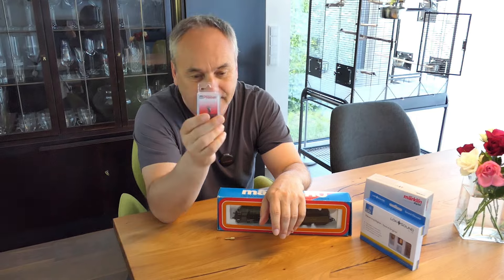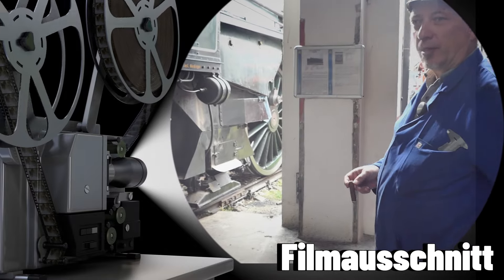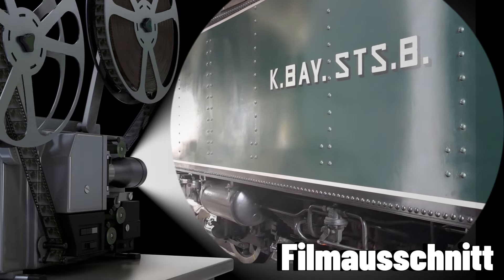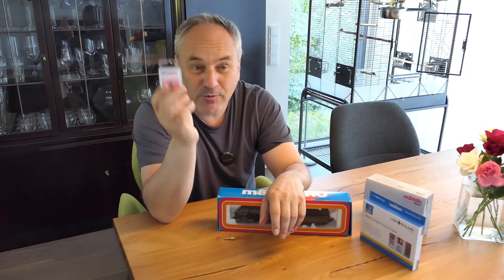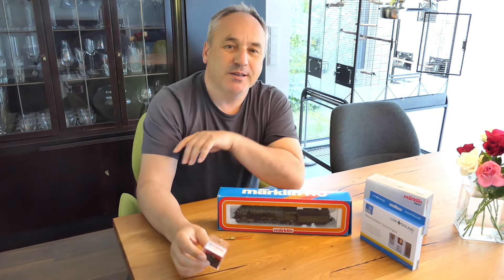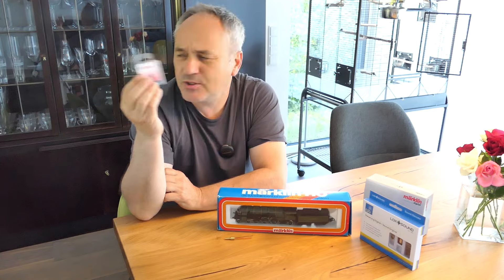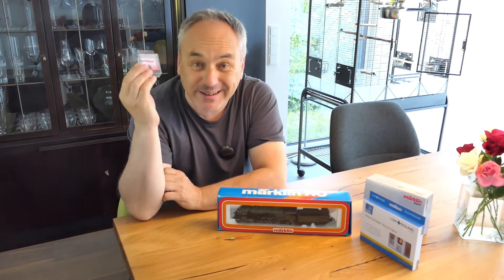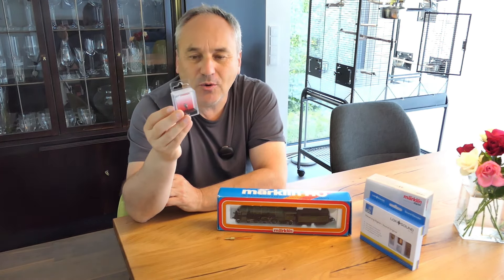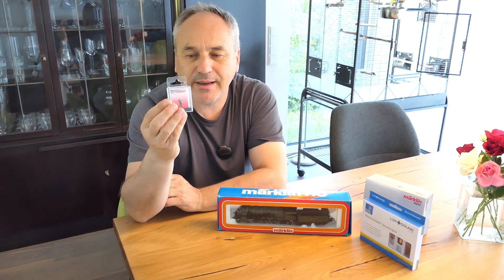Mit dem Jörg habe ich schon zwei Interviews machen können – wer das Video angucken will, die Geschichten vom Jörg zu hören sind wirklich ganz interessant. Deshalb, lieber Jörg, du kommst hier in meine S3 Sechstel rein. Ich wollte ja auch noch eine Heizerin, weil es gibt im Bayerischen Eisenbahnmuseum auch die Daniela. Aber ich glaube, es gibt bei den Herstellern keine weibliche Heizerin. Muss mal gucken, ob ich zwei Personen da reinbekomme und vielleicht eine andere Dame umwidmen kann.